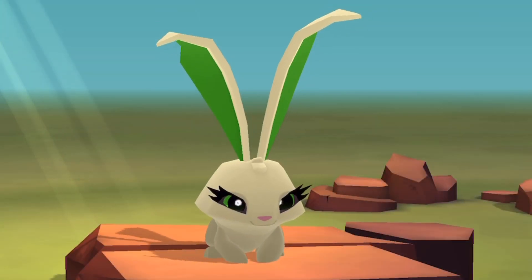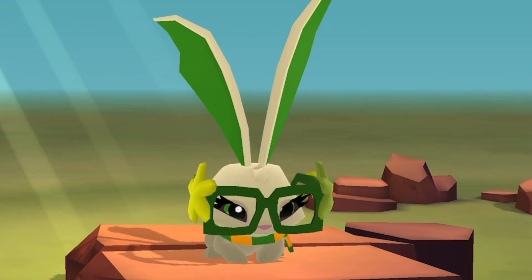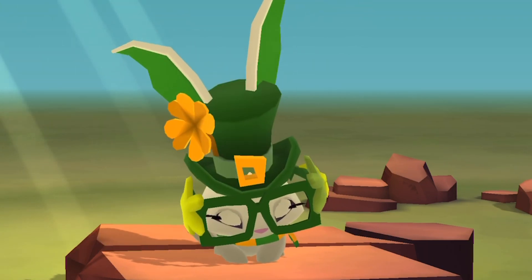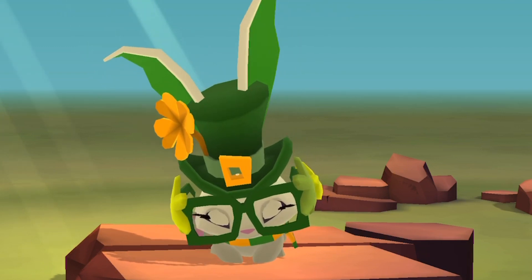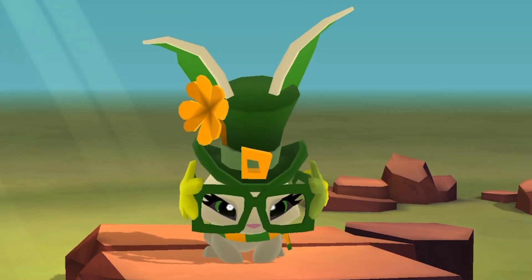For this look, I'm going to use a rare striped scarf, green sea star glasses, and a leprechaun hat. I used the same tan base color as the previous bunny, and for the ears and eyes I did an emerald green.